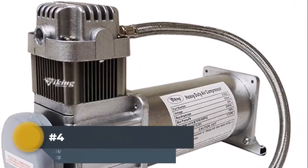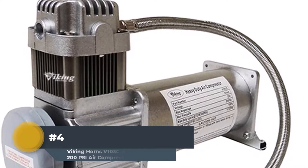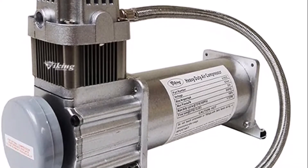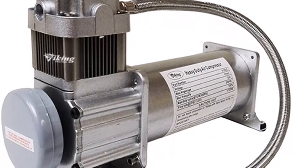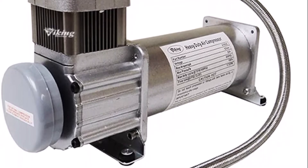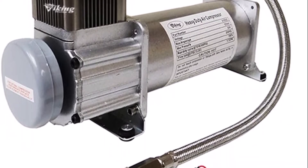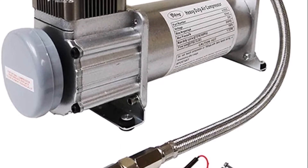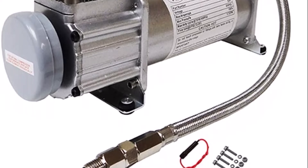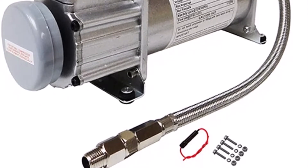Number 4: Viking Horns V-103C Air Compressor. Viking Horns 100% Duty Cycle Air Compressors are designed for use with any high-pressure air horns that require an onboard air system, or many other uses that require an air pressure supply. This maintenance-free heavy-duty air compressor is designed for use with up to 5-gallon air tanks, with simple two-electric wire installation. Ideal for any 12-volt vehicles such as SUVs, trucks, RVs, marine and more.